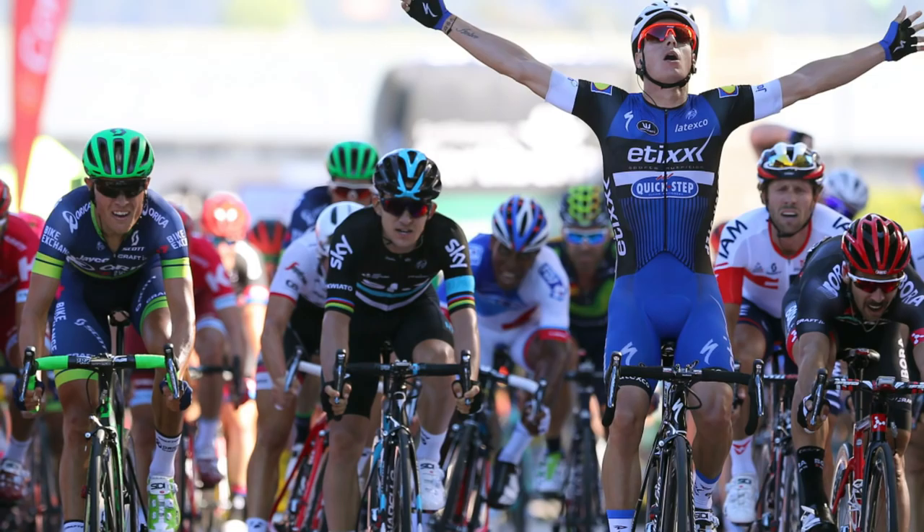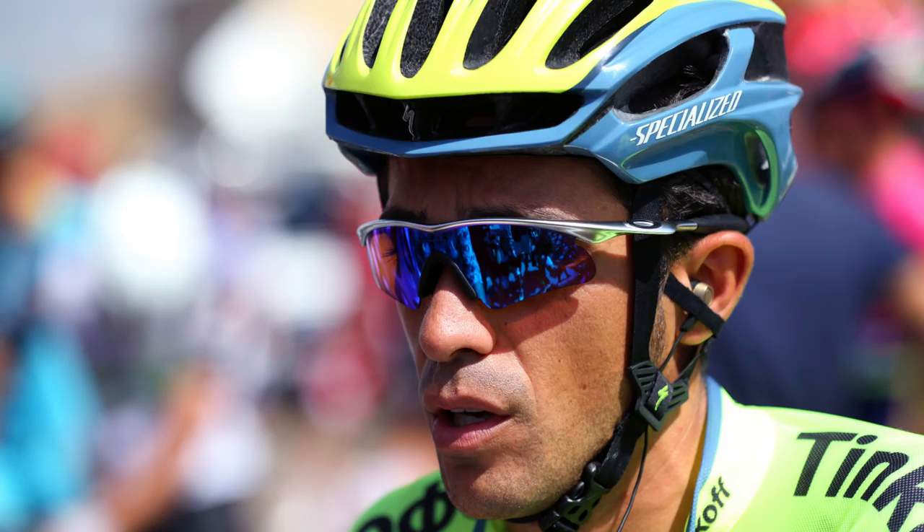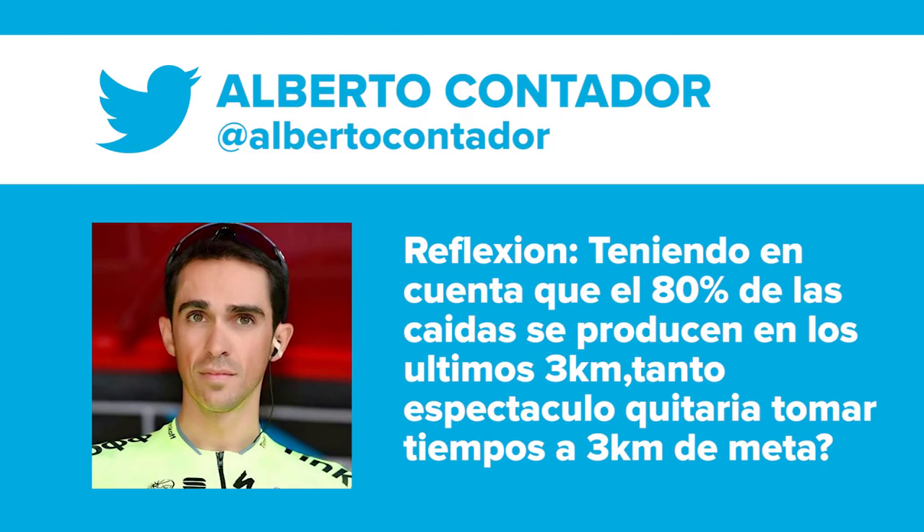Gianni Meersmann has come out the quickest in those sprint stages, taking stages two and five. The relatively chaotic nature of the finales has led to calls from Alberto Contador for GC time to be taken at the three kilometre to go point, where on flat stages, if there are any racing incidents, the time is already taken. Contador tweeted — roughly translated — that given 80% of crashes occur in the last three kilometres, why not just take the GC time three kilometres from the finish on sprint stages, so that overall classification riders won't get involved in the sprints, making them less dangerous for everyone.